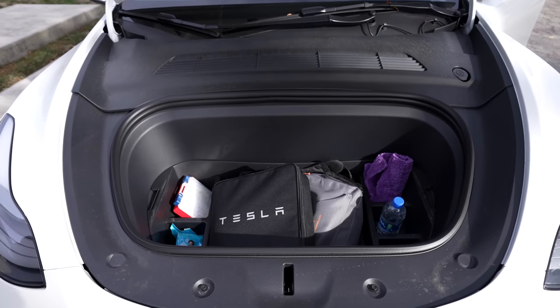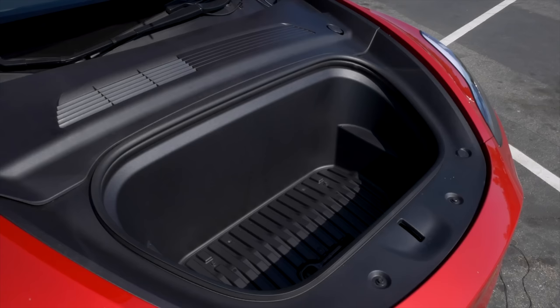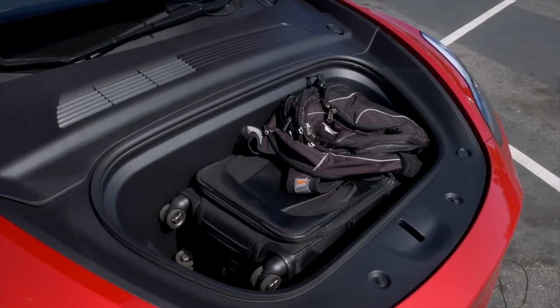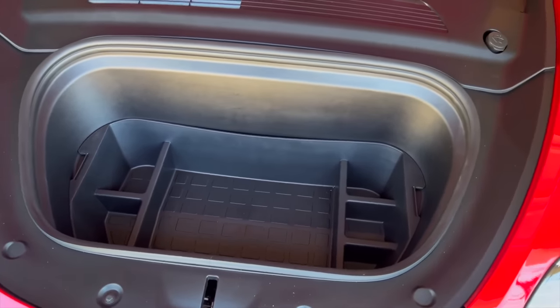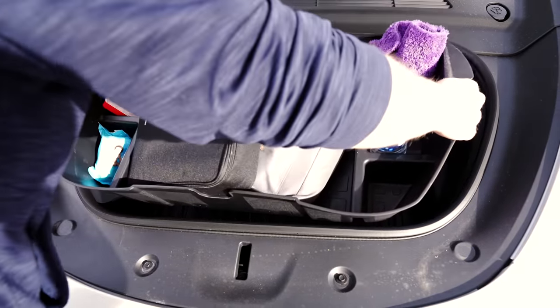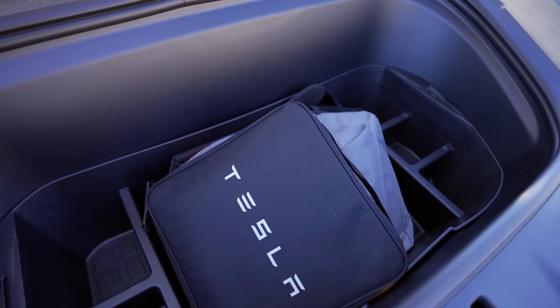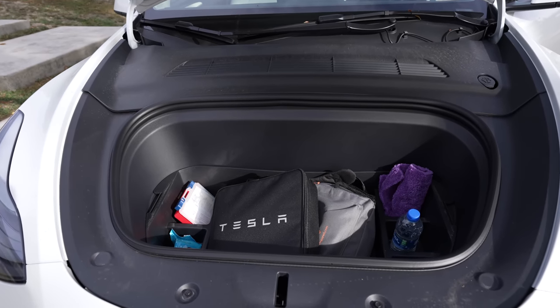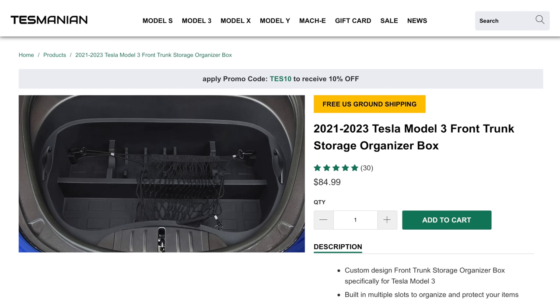The next storage compartment that can be very much optimized in both the Model Y and 3 is the front trunk. As it comes, this is essentially a large open tub. Since the front trunk is the compartment I'm actually accessing the least, I prefer to turn this into a space where I keep things I don't regularly need access to. That's where the front trunk organizer comes in. This organizer fits right into the front trunk, stays put, and has 6 different divided locations for storage. I have this in my Model Y and use it all the time to keep things like a first aid kit, cleaners, mobile charging kit, and more. They also make this for the Model 3, and it's linked below for each car — I'll include a few links because it appears to be sold out currently at a few different retailers.